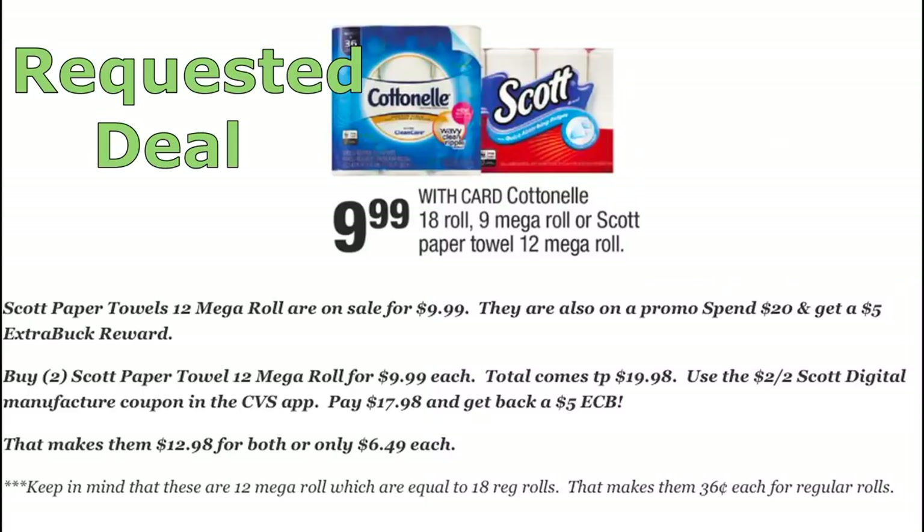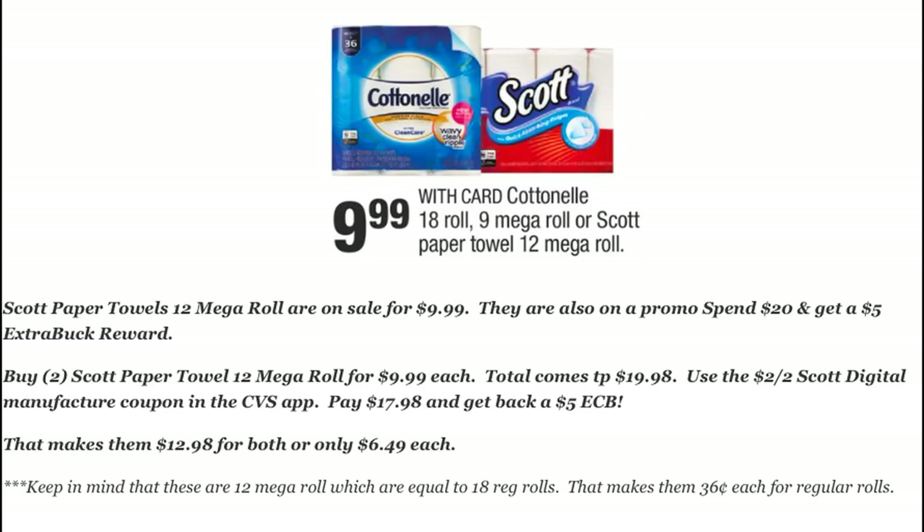This was a requested deal — a lot of you are asking for paper product deals. The Scott 12 Mega Rolls are included in a spend $20, get a $5 extra buck reward deal. Grab two — your total comes to $19.98. Use the $2 off two Scott digital coupon in your CVS app. You'll pay $17.98 and get back a $5 extra buck, making each pack just $6.49. They are Mega Rolls equivalent to 18 regular rolls — that's $0.36 per roll, and $0.50 or less is a good time to stock up on paper towels.